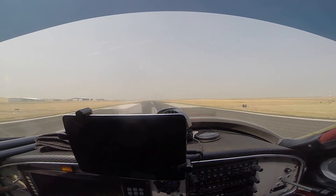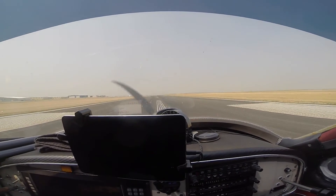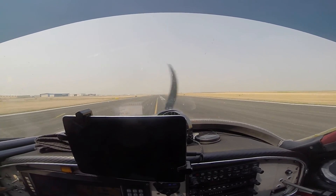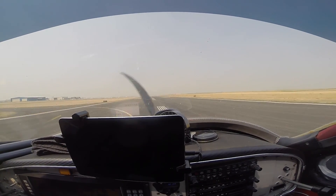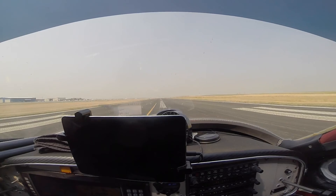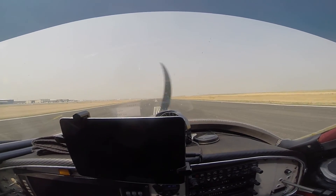Spaceport tower, 5301 Delta, inbound to the southeast. Cessna 5301 Delta, Spaceport tower, enter straight-in runway 26, report at 5 mile final. For runway 26, reporting at 5 mile final, 5301 Delta.